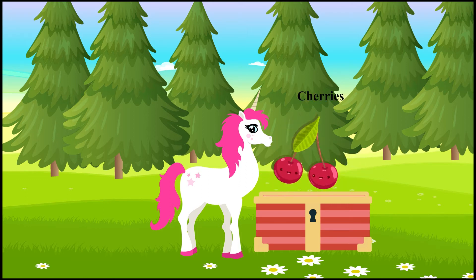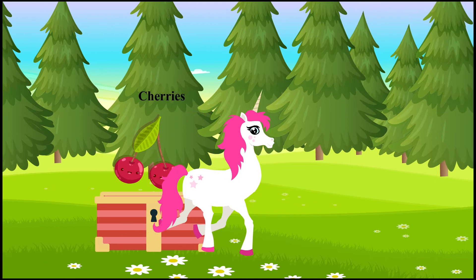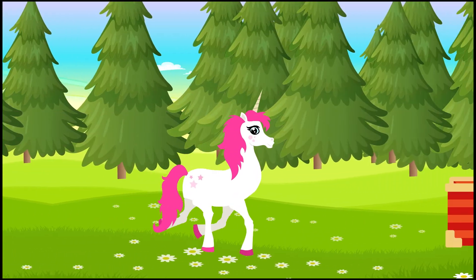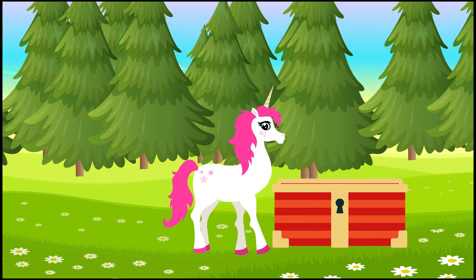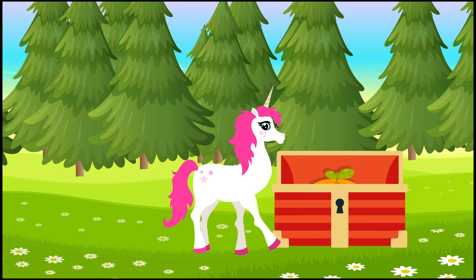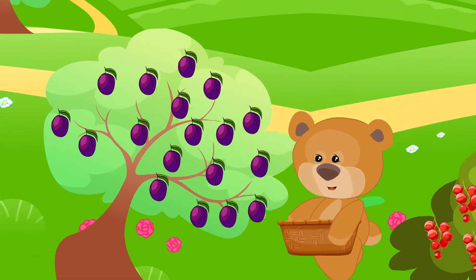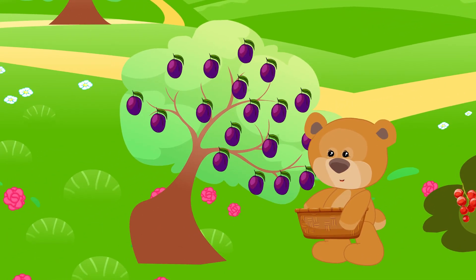Cherries. We are cherries. A mandarin. A mandarin.